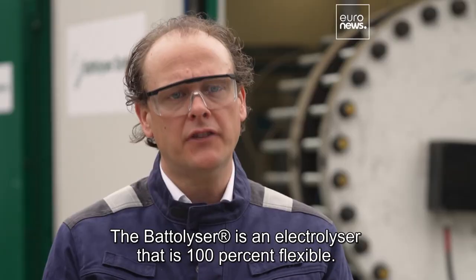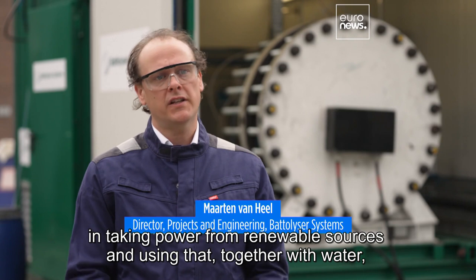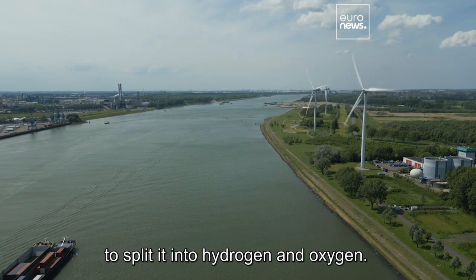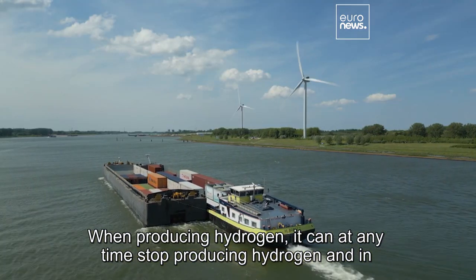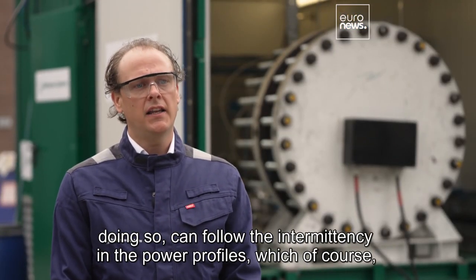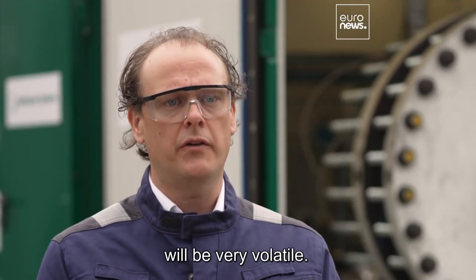The Betalyzer is an electrolyzer that is 100% flexible — it can unlock 100% green hydrogen. It works by taking power from renewable sources and using that together with water to split it into hydrogen and oxygen. When producing hydrogen, it can at any time stop producing hydrogen, and in doing so can follow the intermittency in the power profiles, which in an energy system of the future using a lot of renewables will be very volatile.